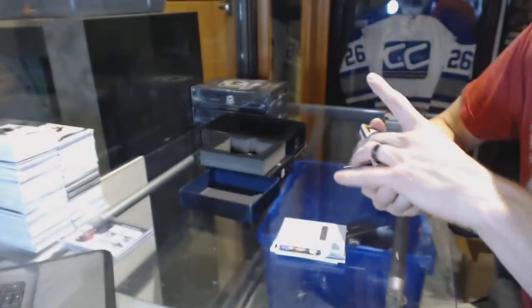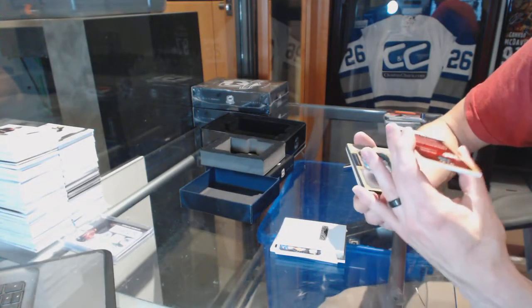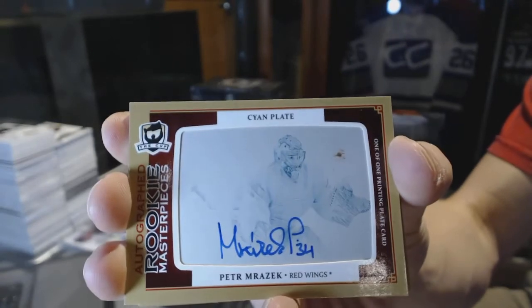We've got a rookie masterpieces autographed, one-of-one cyan printing plate from SPX for the Detroit Red Wings, Peter Mrazik.